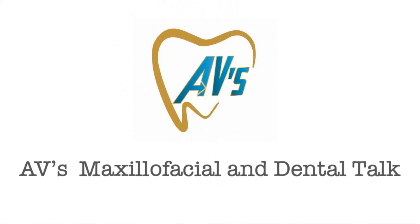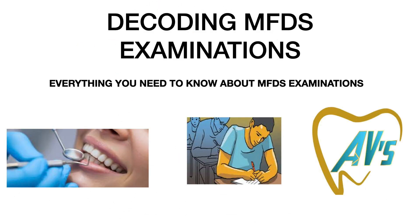Hello everyone, welcome to another episode of AV's Maxillofacial and Dental Talk. In this video we are going to be discussing about decoding MFDS examinations - everything you need to know about the MFDS examinations conducted by the Royal College of Surgeons. MFDS stands for Membership of the Faculty of Dental Surgery, and these examinations are conducted by the Royal College of Surgeons.